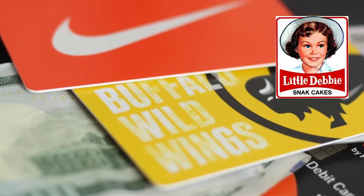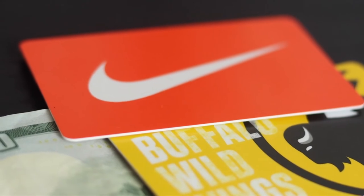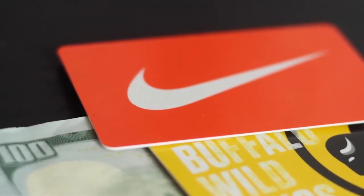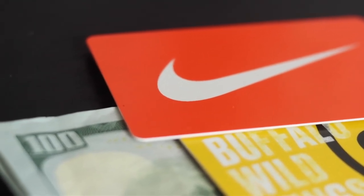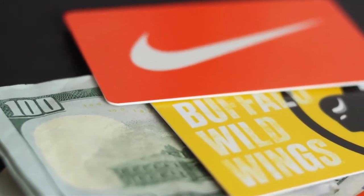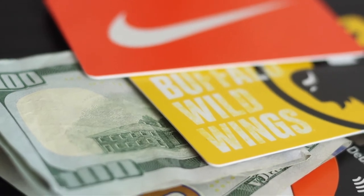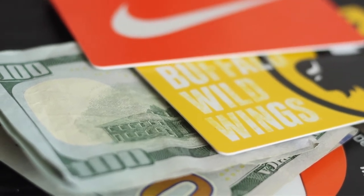I got my ID — you guys don't need to be seeing this really. I got a B-dubs card — yeah man, we be grubbing. Got a Nike card as well. Swoosh, swoosh. So that all lives in the front of my bag.